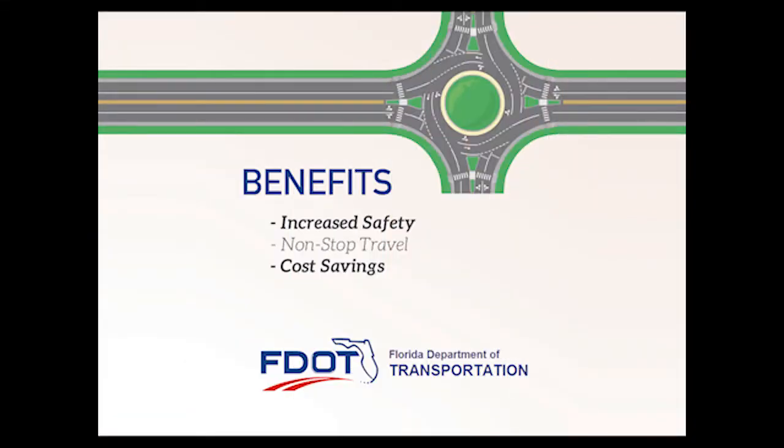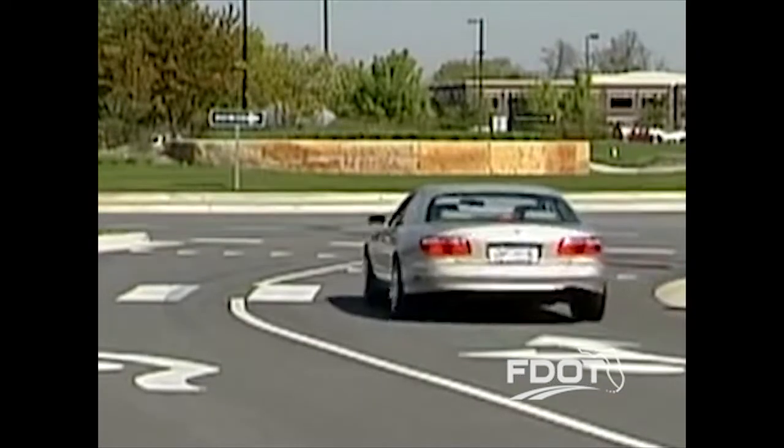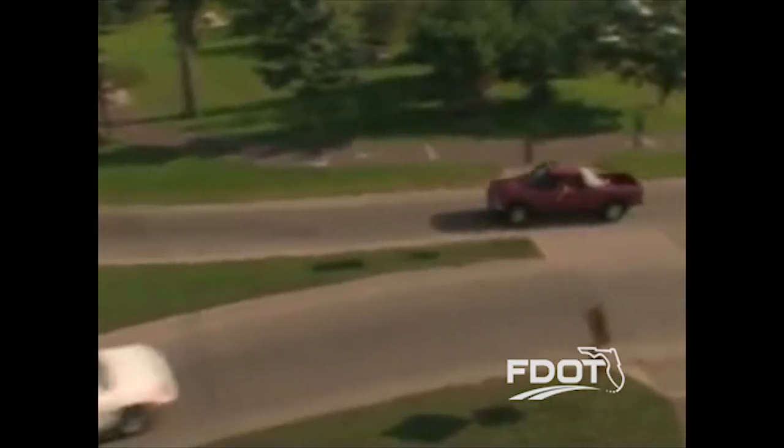Roundabouts offer us several benefits. Roundabouts have reduced severe injury crashes and fatalities up to 90%. They have lower operating and maintenance costs and even last longer than traditional intersections since there is no signal equipment to install, power, and maintain.